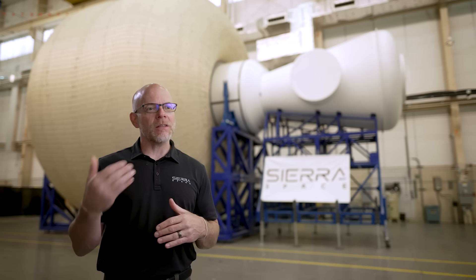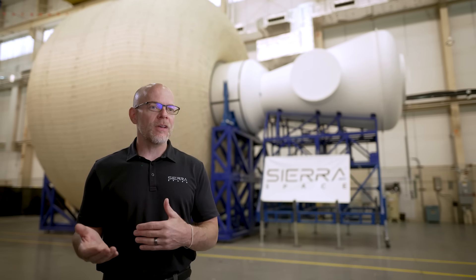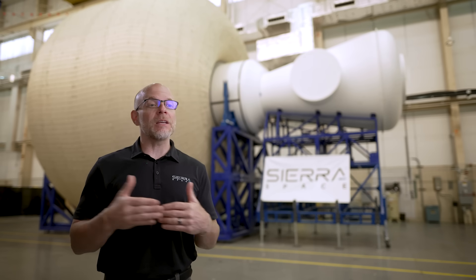We're developing product lines which serve cislunar missions, and we also have technology which supports us on the lunar surface, and then technology which brings it to deep space. When you talk about deep space, it's long duration missions — over a year.